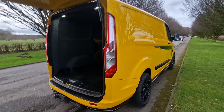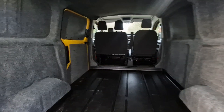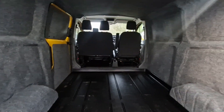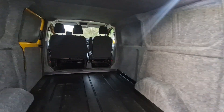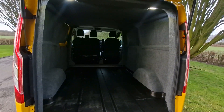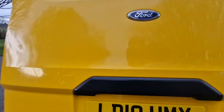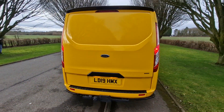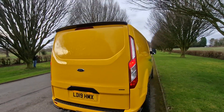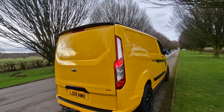Moving to the rear, as you can see we've insulated, carpet lined, and boarded out the back as well. Like I said, it is the tailgate model, but it is a really, really tidy van.